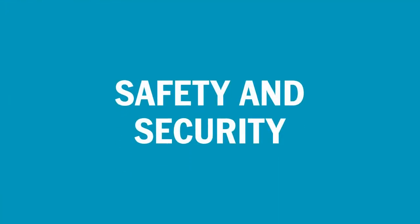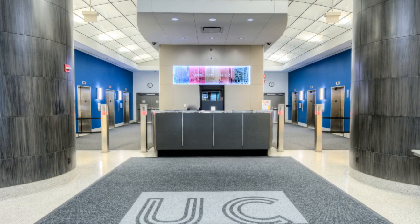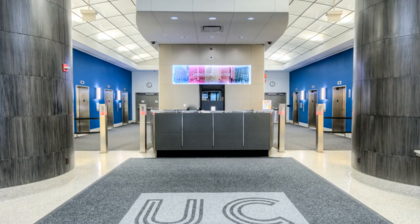At Columbia, the safety and well-being of our students is our top priority. The UC has a 24-hour security desk with keycard access for all residents.